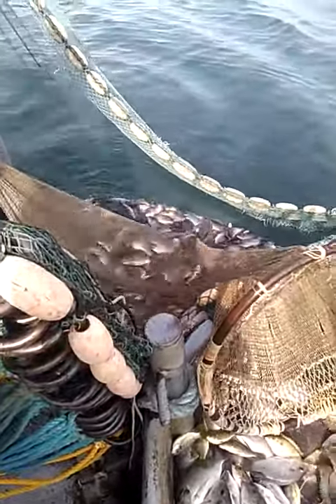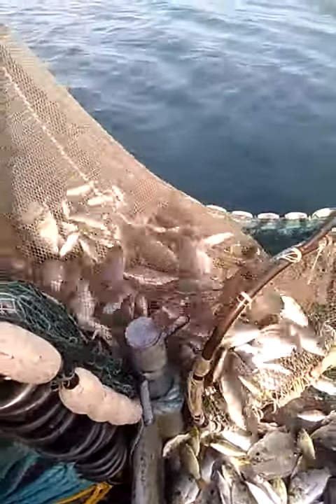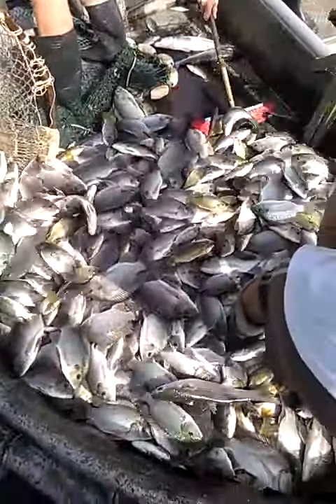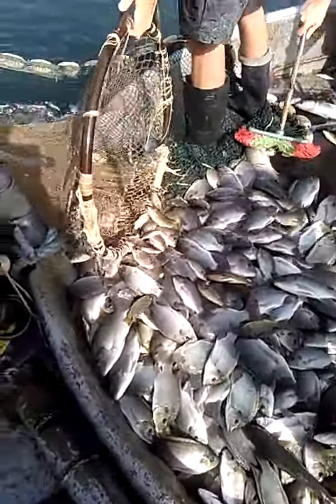We just brought in all the fish, taking them out of the big net and bringing them on board the small boat. Look at all these fish — gorgeous St. Peter's fish, also called tilapia.